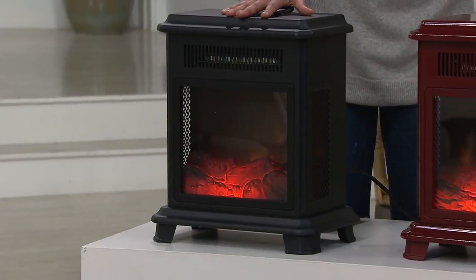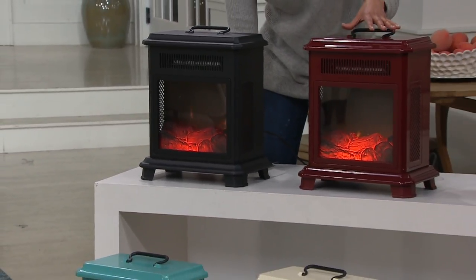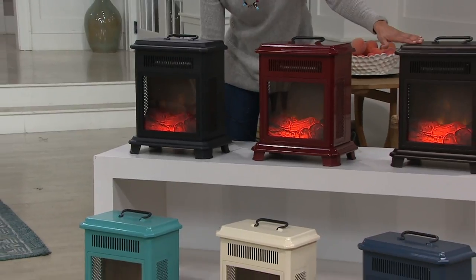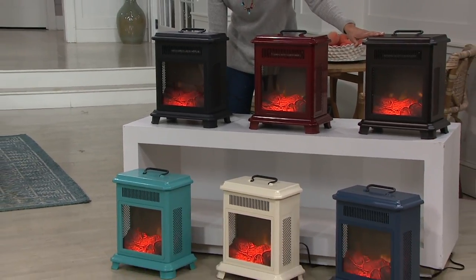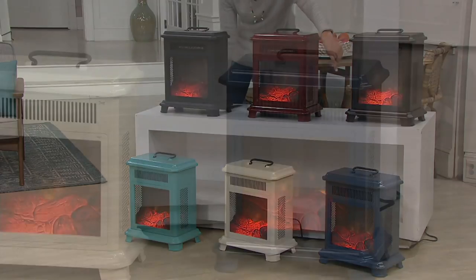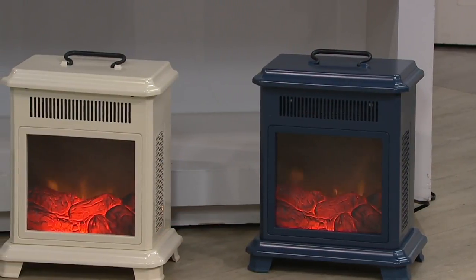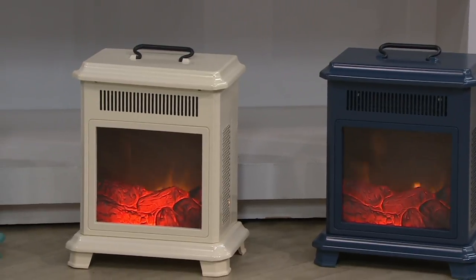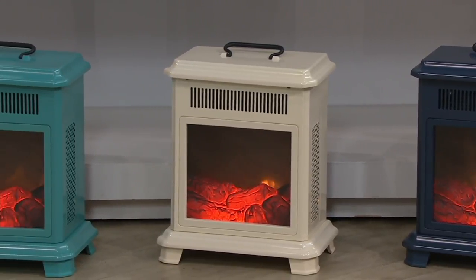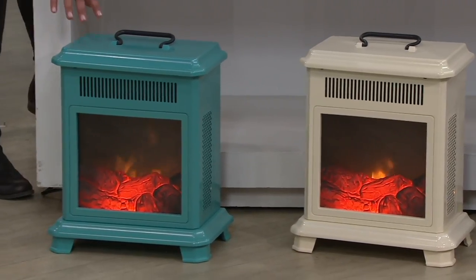Here's your black. This happens to be our cinnamon. The bronze is gorgeous. Going down front, we have our lagoon. Is that the lagoon or navy? This is the navy. Wow, how pretty is that? There's a little bit of a peacock to that. Then there's cream. And then finally, this is our lagoon.